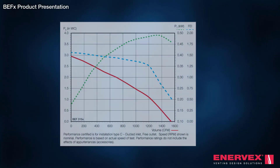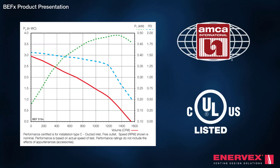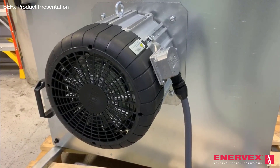As proof of performance, the BEF-X is AMCA certified and UL listed as a power ventilator. The high-efficiency impeller is paired with an ultra-efficient EC motor.